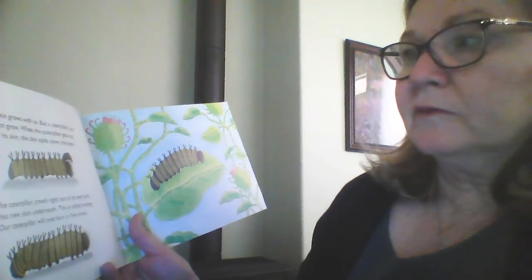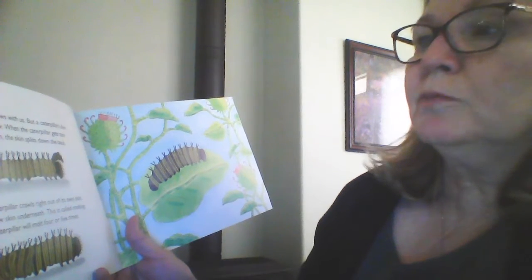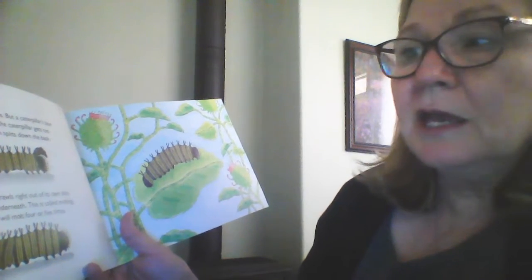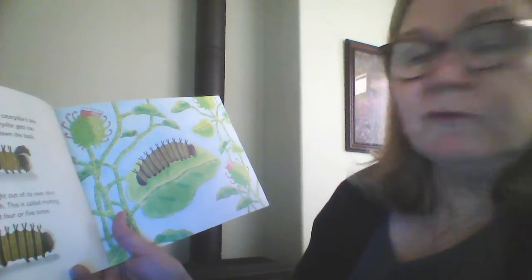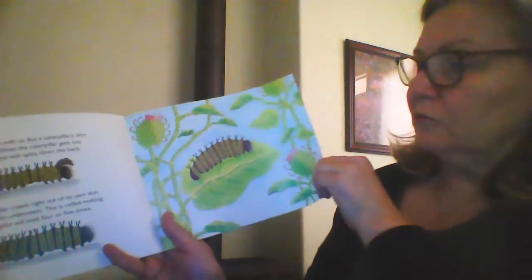Our skin grows with us, but a caterpillar's skin does not grow. When the caterpillar gets too big for its skin, the skin splits down its back. The caterpillar crawls right out of its own skin — it has new skin underneath. This is called molting. Our caterpillar will molt four or five times. You can kind of see in the picture where it's like a zipper comes out — it has new skin.